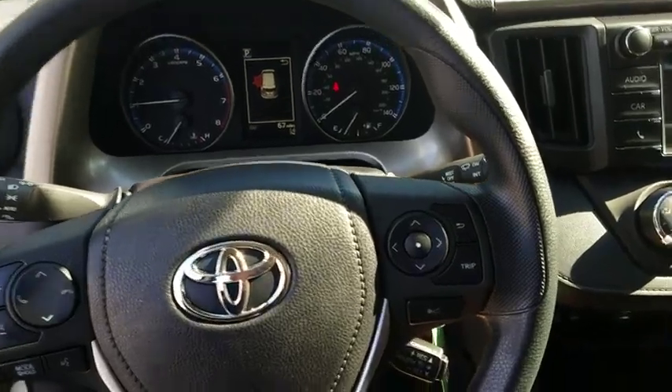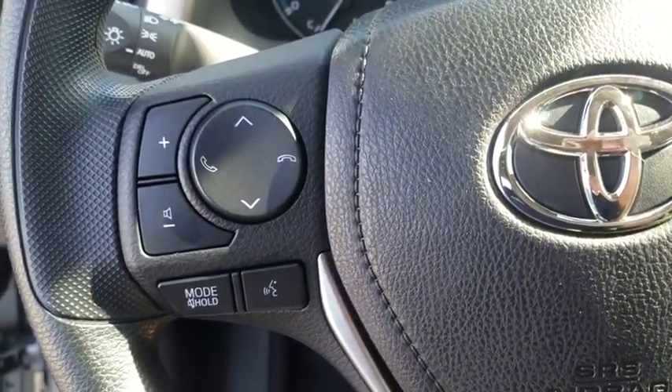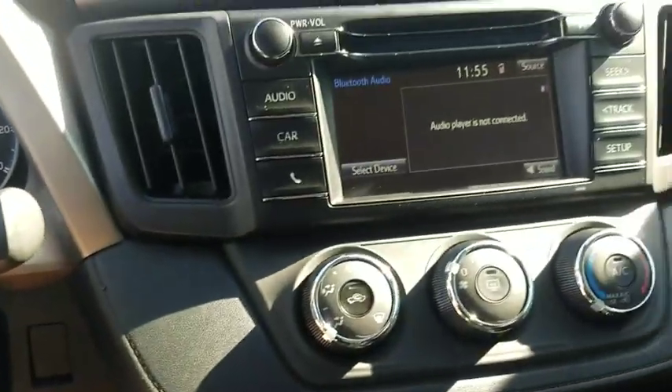Panic alarm, remote keyless entry, driver vanity mirror, rear window wiper, front reading lamps, front bucket seats, tilt steering wheel.